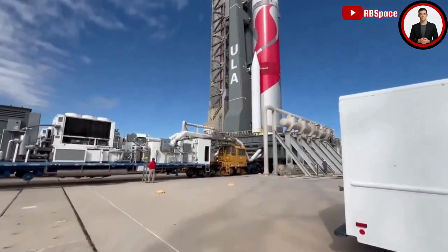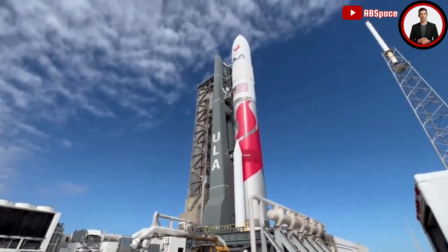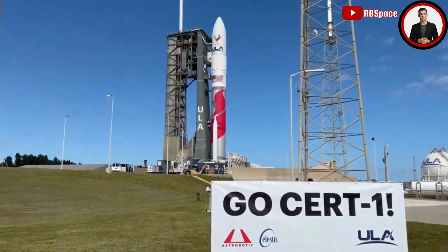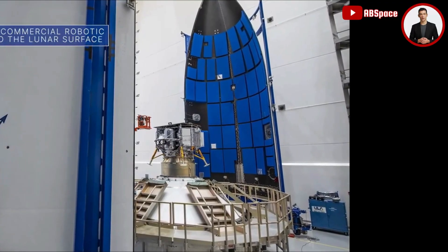After a decade of development, the United Launch Alliance's Vulcan Centaur rocket has been launched for the first time. This powerful rocket is capable of taking any mission to space, and has finally taken off carrying not just a lunar lander but also the future of the company.